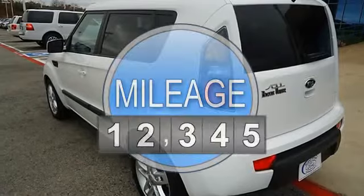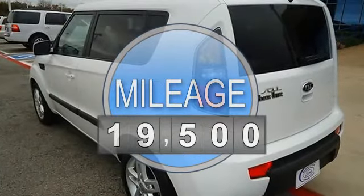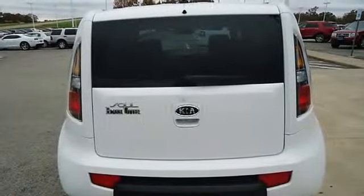Nice options: power windows, power locks, power mirrors, tilt, cruise, and CD.